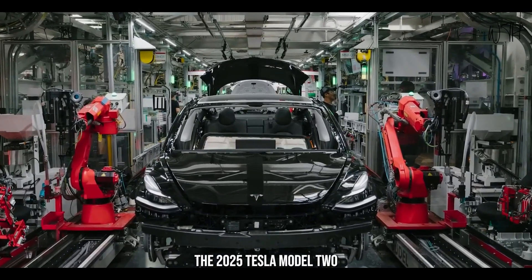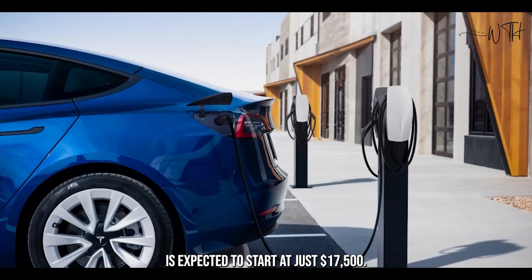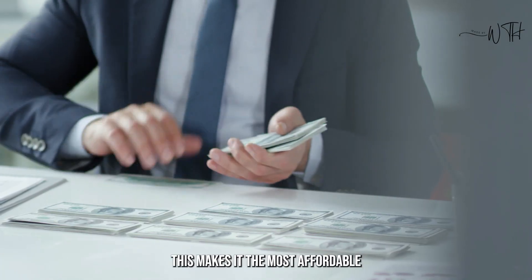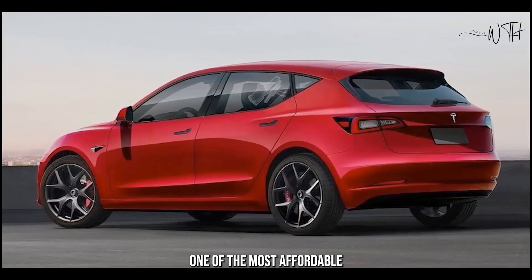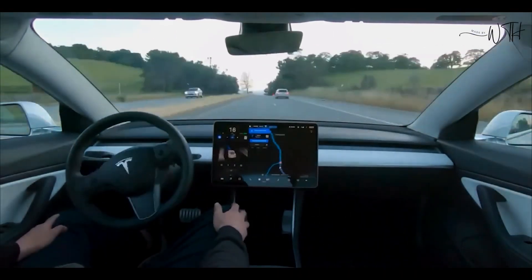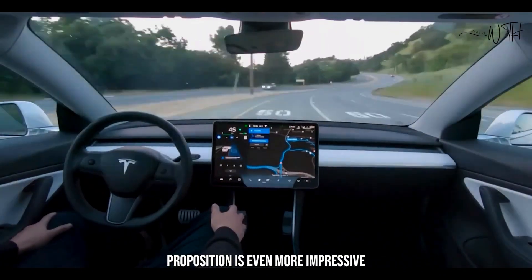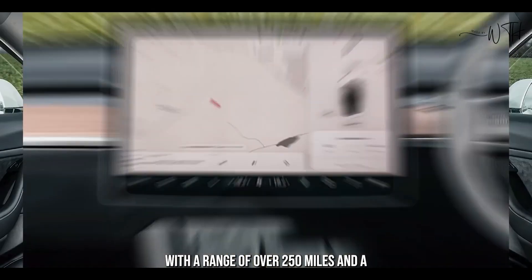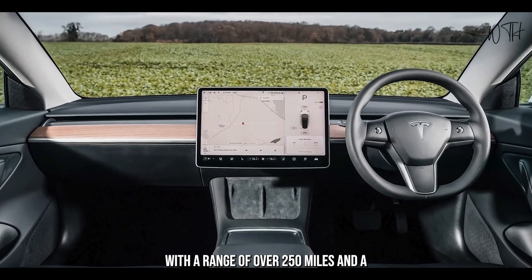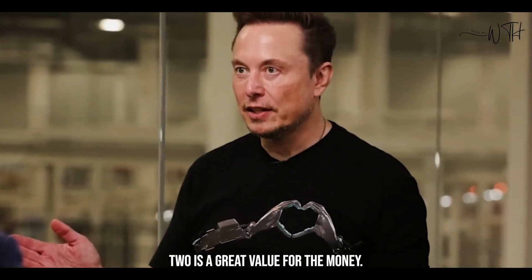The 2025 Tesla Model 2 is expected to start at just $17,500, making it the most affordable Tesla on the market and one of the most affordable EVs overall. The Model 2's value proposition is even more impressive when you consider its range and performance — with a range of over 250 miles and a 0-60 mph time of around 6 seconds, the Model 2 is a great value for the money.